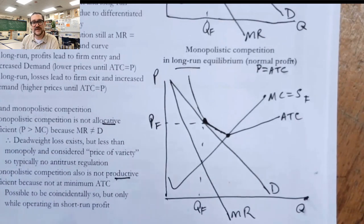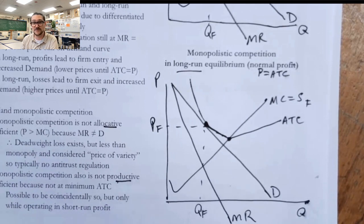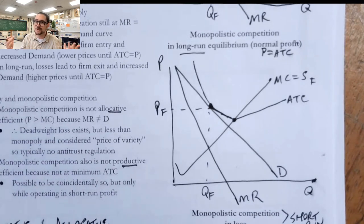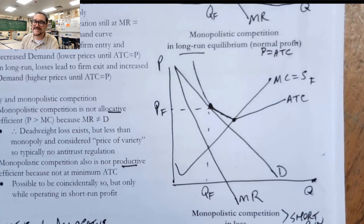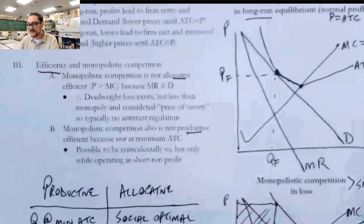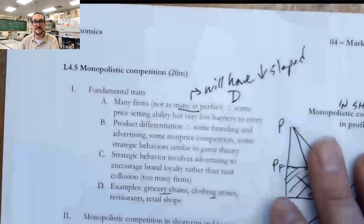We accept a little bit of deadweight loss in those markets as essentially the price of having some choices. Another way to think about it: if we don't produce the socially optimal quantity of pasta meals at local Italian restaurants, it's really not going to hurt society all that much. Sure, we'd be socially better off with the optimal quantity of lasagna, but it's not quite the same as the socially optimal quantity of water or electricity, like we were talking about with regulating a natural monopoly. Hopefully this helps you understand productive and allocative efficiency and monopolistic competition. I'll see you next time.